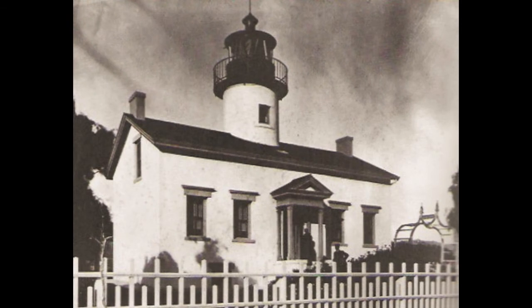The Santa Barbara Lighthouse, California, about 1900. The woman on the porch is Mrs. John Williams, keeper from 1865 to 1905. An earthquake destroyed the lighthouse in 1925. The station now has a white tower whose light is visible 25 miles.